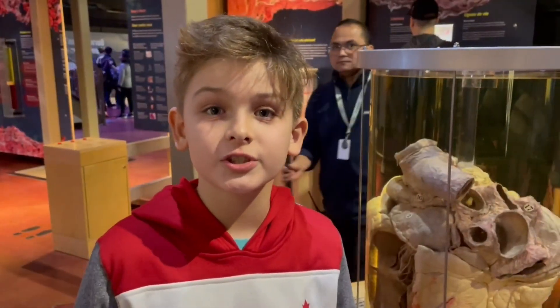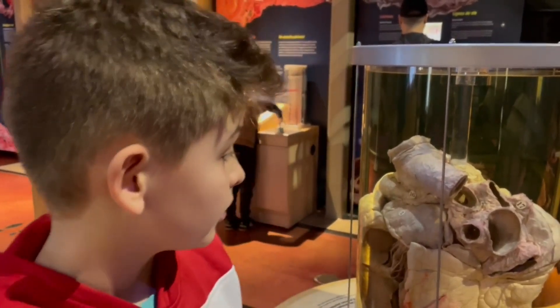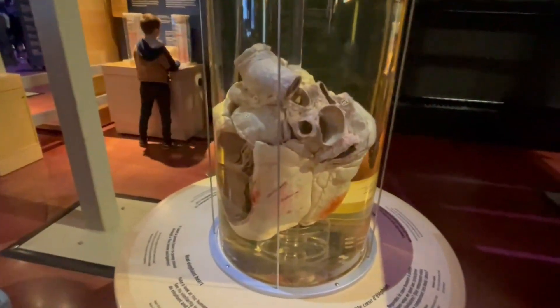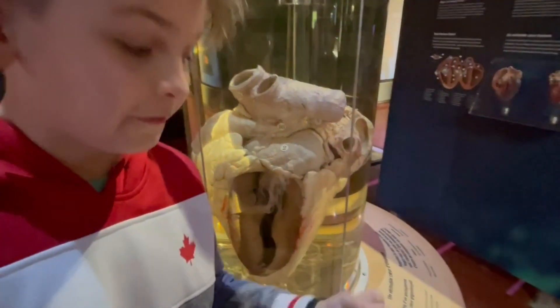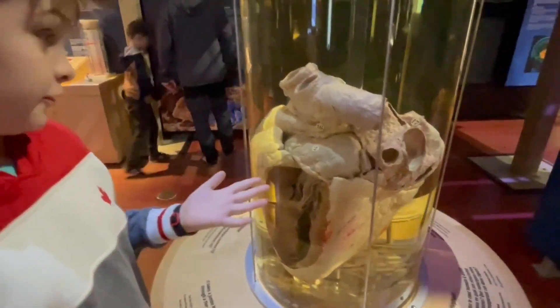Hey guys, we were just exploring the museum, walking around, and this is what we saw — a real elephant heart. Just for proof, it says 'real elephant heart' right there. Usually as humans, a fist is the size of your heart, but I guess that's not the same for elephants.